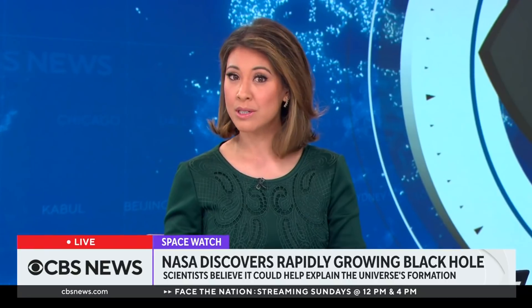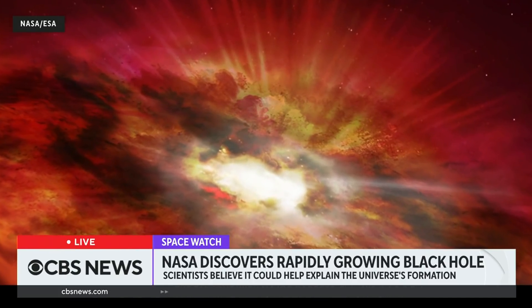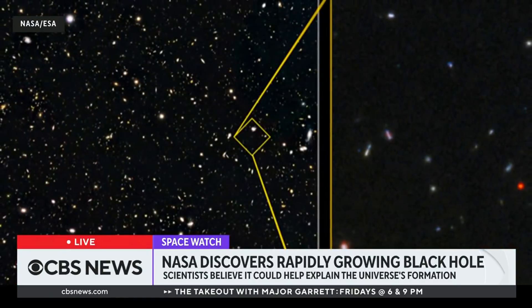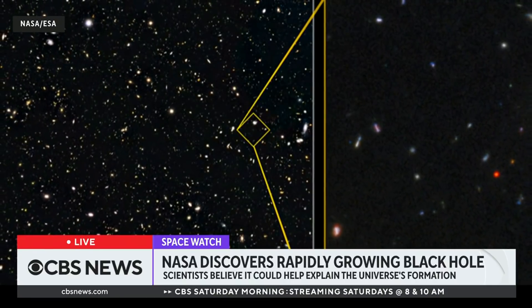NASA has identified a rapidly growing black hole that was long considered a critical missing link to the early universe. Scientists say the black hole, dubbed GNZ7Q, went unnoticed in one of the most highly studied areas of the sky. Astronomers found it using data from the Hubble Space Telescope. Dr. Jennifer Wiseman is a senior project scientist on the Hubble Space Telescope and an astrophysicist at the NASA Goddard Space Flight Center.